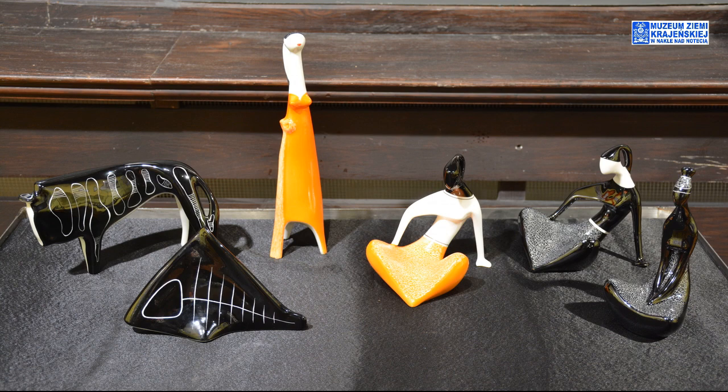Ocenia się, że Jędrasiak opracował ponad 20 wzorów różnego rodzaju rzeźb. Wśród najpopularniejszych należy wspomnieć o tych, które mamy tutaj w naszej gablocie — dziewczynę siedzącą, sudankę, seksbombę. Do tego oczywiście bardzo charakterystyczna, bardzo spłaszczona ryba.